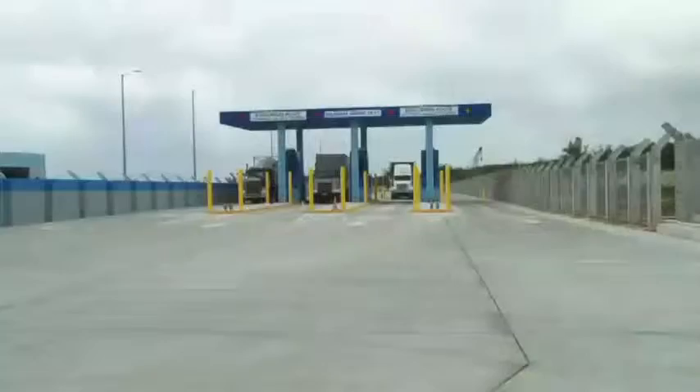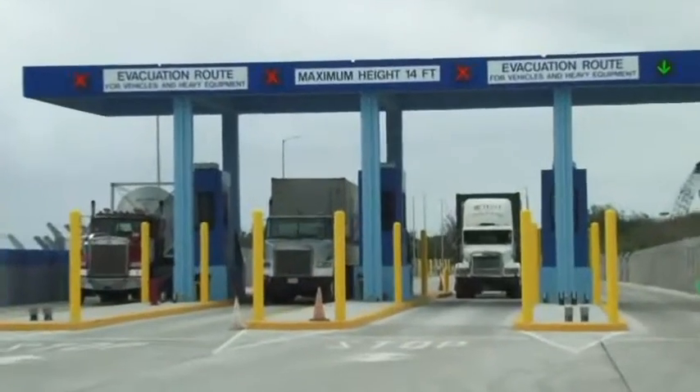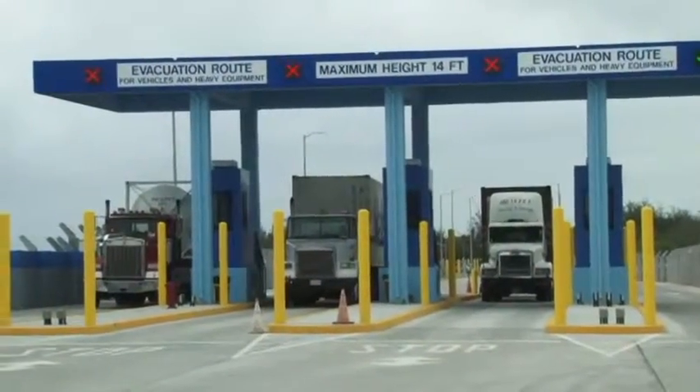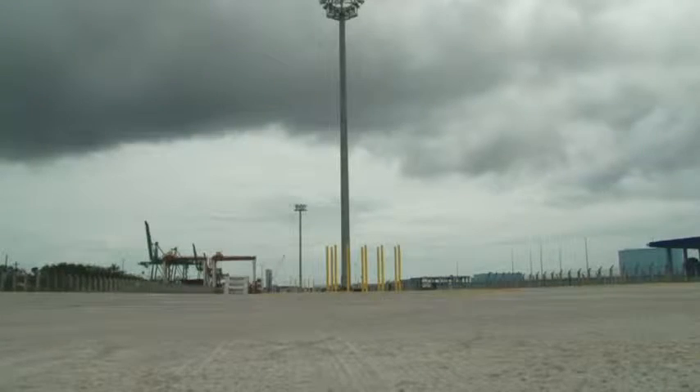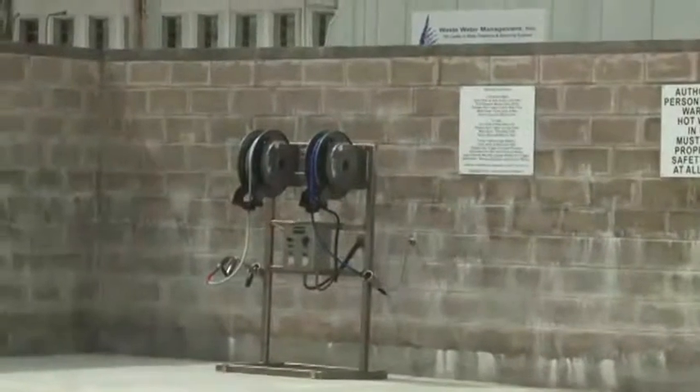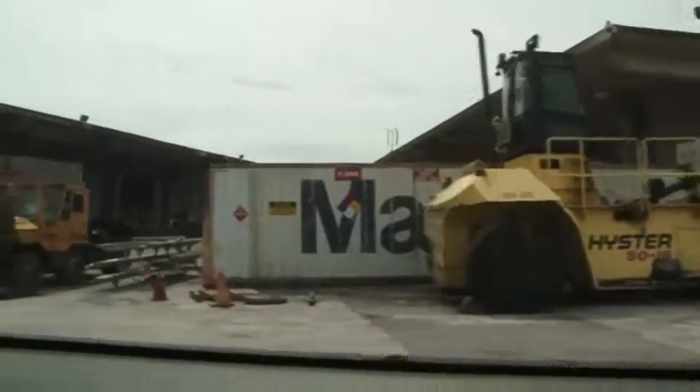Today, the Port Authority of Guam announced the completion of its seven-acre gate complex, which features three new gate stalls, four lanes, a three-generator load center, high-mast lighting, stormwater infrastructure, and a domestic water and fire suppression system that includes a 274-thousand-gallon concrete water tank.